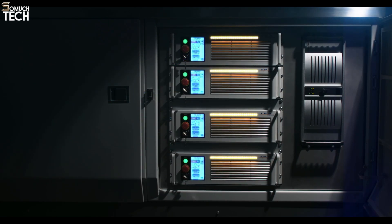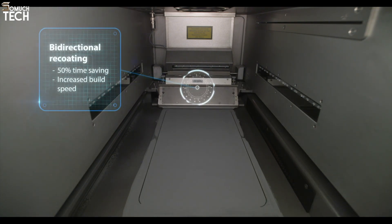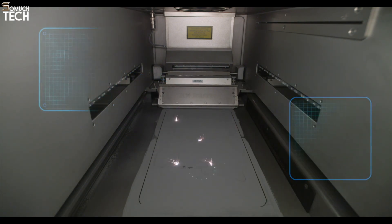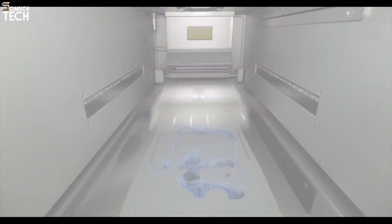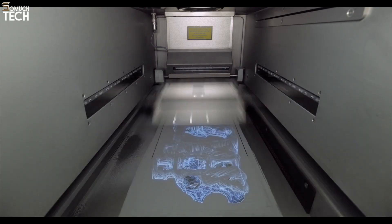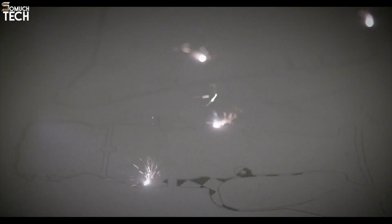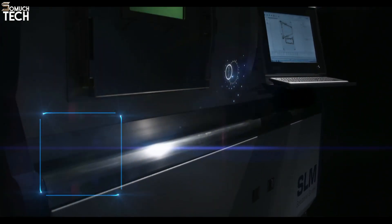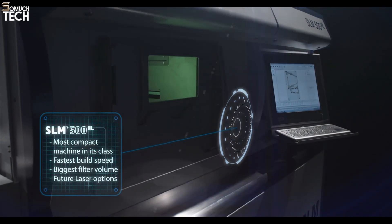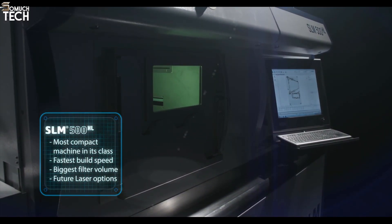The SLM Solutions 500 is compatible with a wide range of materials, including titanium, stainless steel, aluminum, and inconel. This allows manufacturers to select the best material for their specific applications, whether creating prototypes or functional parts. The printer delivers exceptional mechanical properties and fine surface finishes, crucial for applications where strength and detail are essential. The system features automated powder handling, reducing manual intervention and minimizing material waste, ensuring cost efficiency.